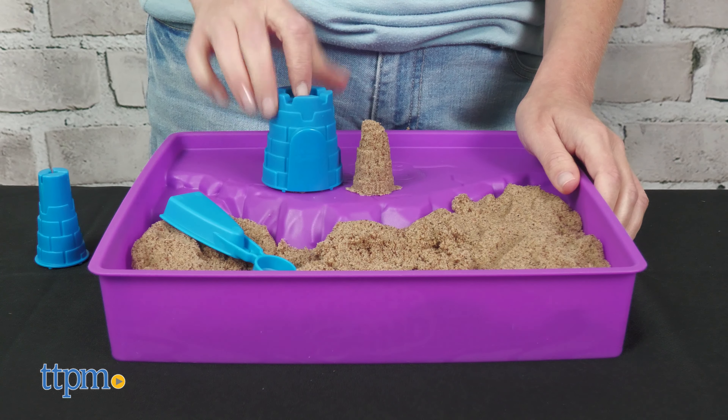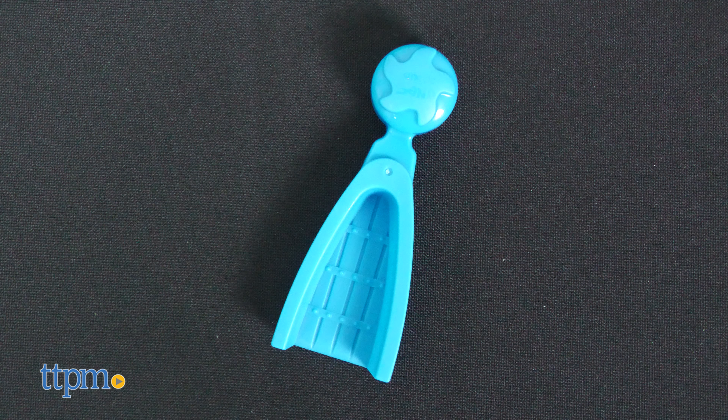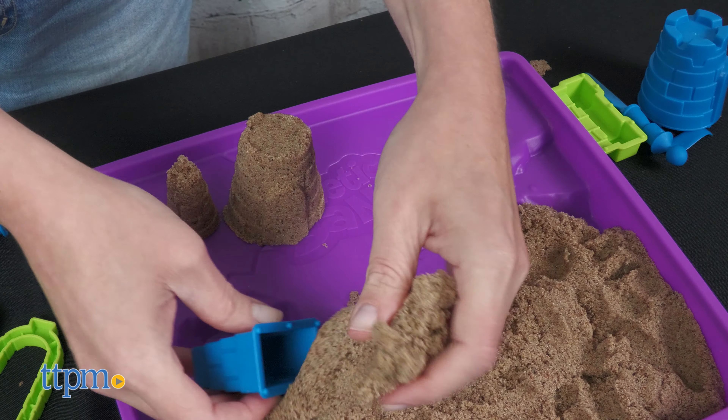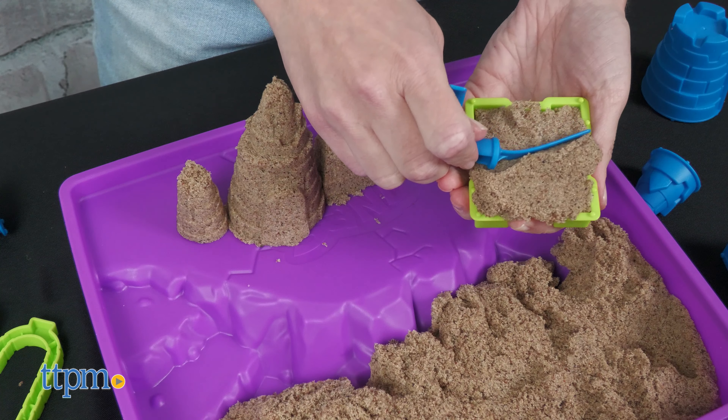To help you build sand castles right inside the reusable tray, the set also comes with nine molds and tools. Some of the tools, such as the knife and scoop, also double as castle decorations. I like how everything is contained inside the tray, and the variety of molds and tools lets kids ages five and up get really creative.